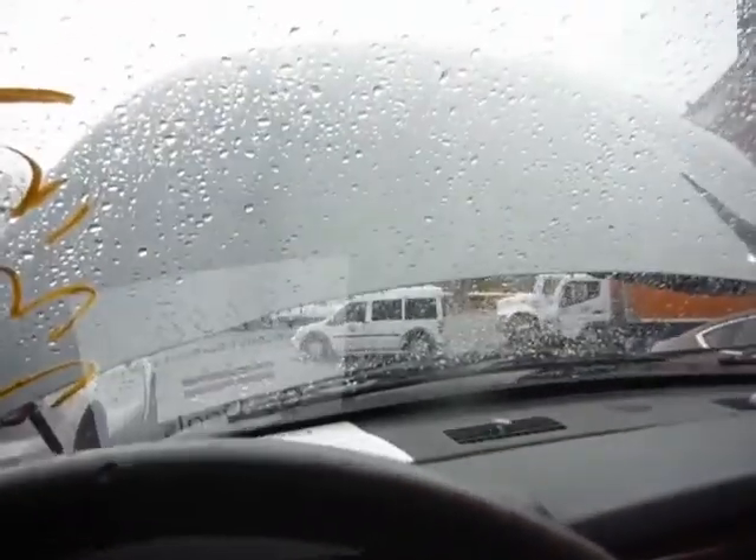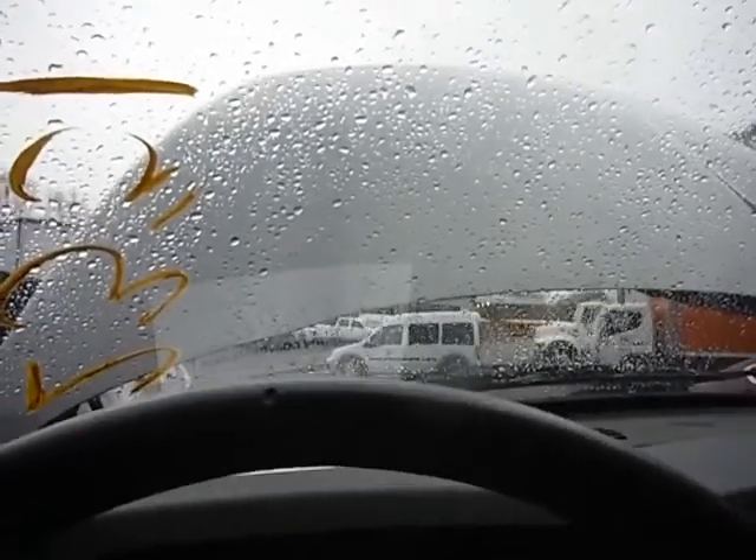Let me tell you the mileage: 189,597 miles.